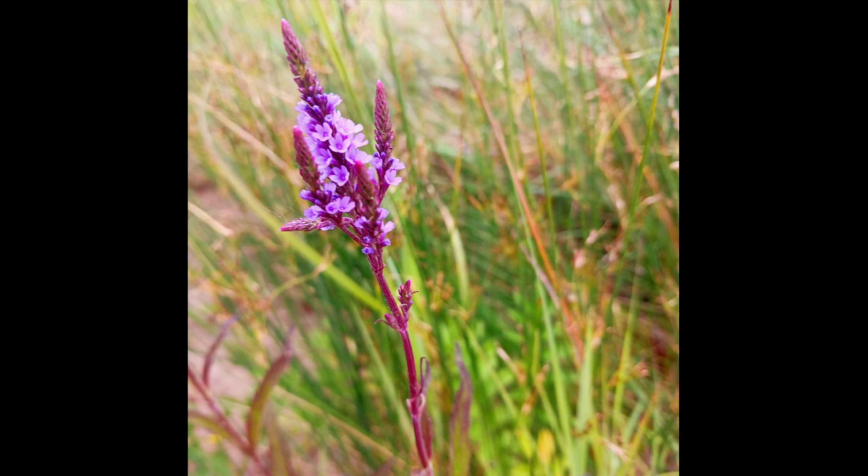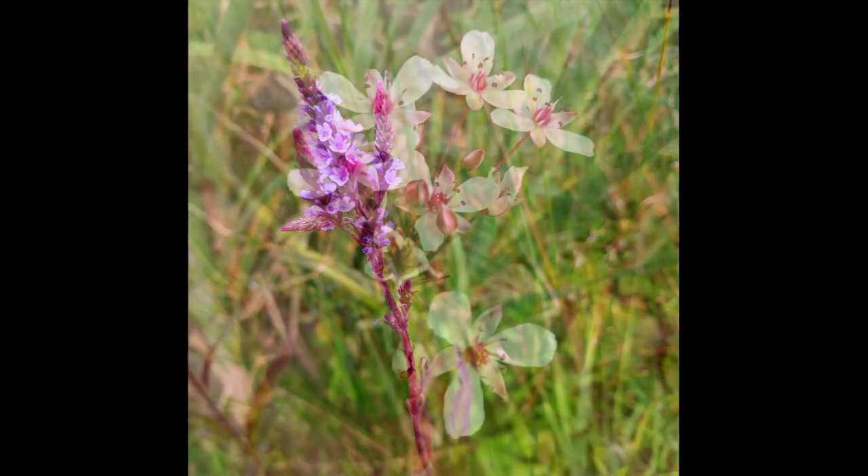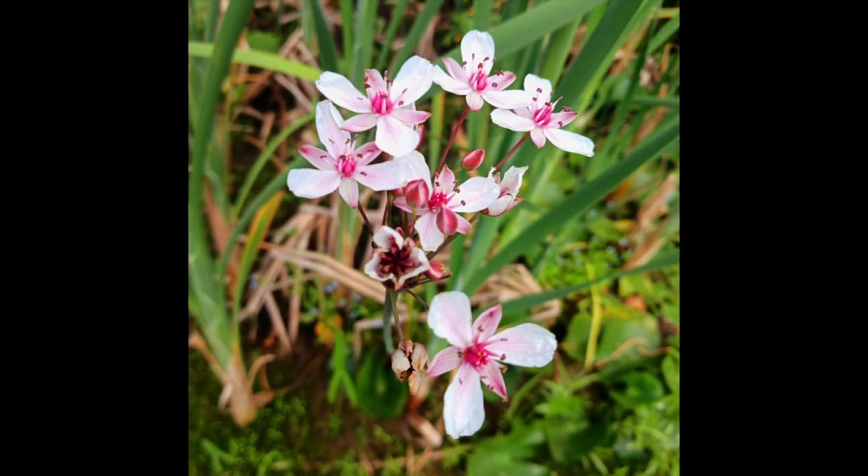This is something that Jason took a picture of — I'm pretty sure this is called blue vervain, and it was growing wild on the beach. Then this is another thing that I think my brother Jim noticed, and this is called flowering rush.